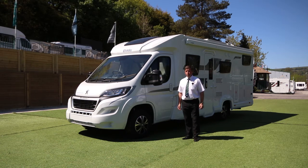Hello and welcome to the Elddis Chatsworth 194, a classic caravan special edition based on the award-winning Elddis AutoQuest range.